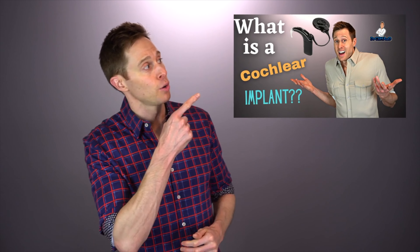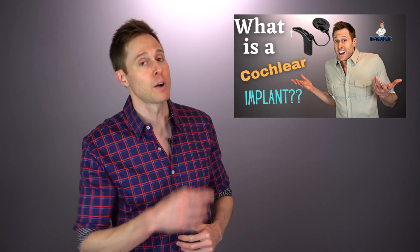Now, if you do not know what a cochlear implant is, I will link a video down in the description for you to check out so you can learn more about them. But in this video, I want to talk about what a hearing care professional is looking for when considering whether or not to refer you for a cochlear implant evaluation instead of just fitting you with another set of hearing aids that aren't going to work.